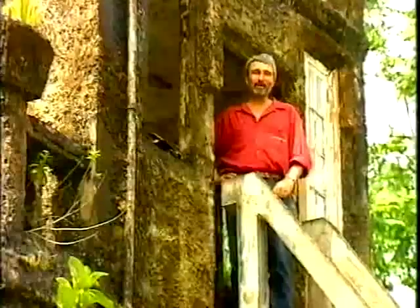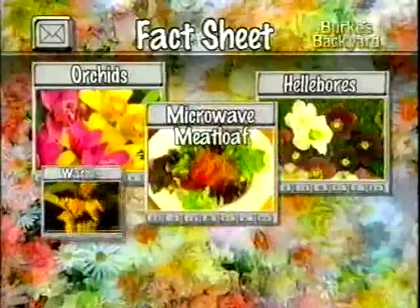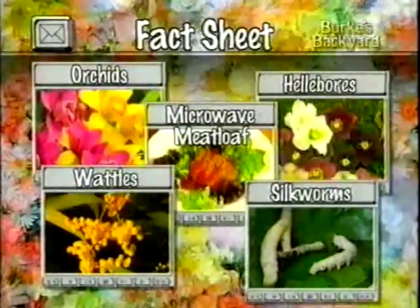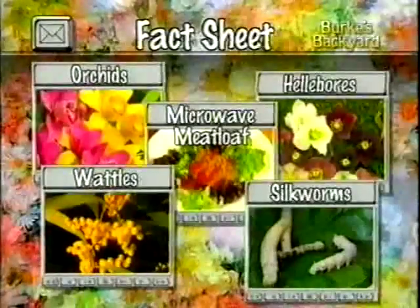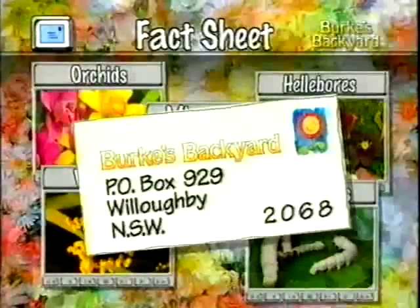Would you like more information on anything from tonight's show? Why not write in for a fact sheet? All you've got to do is mark on the back of your envelope the segment you're interested in, and address it to Burke's Backyard, PO Box 929 Willoughby, NSW 2068. And don't forget to include a business-sized, stamped, self-addressed envelope.